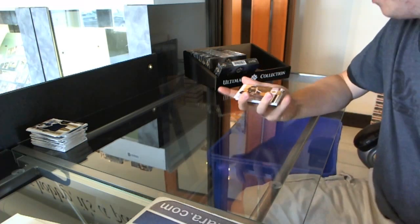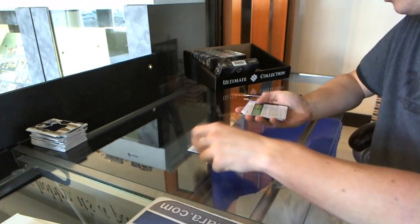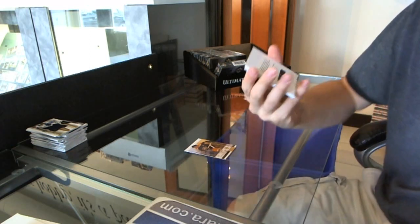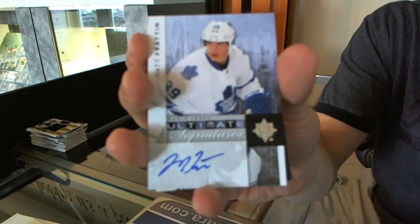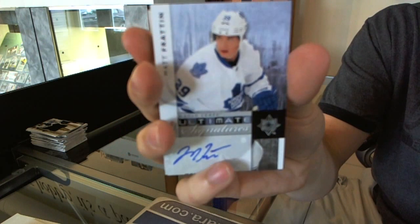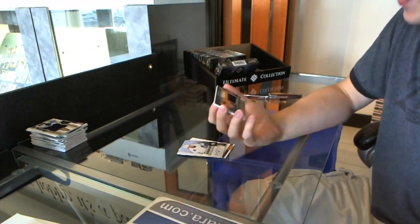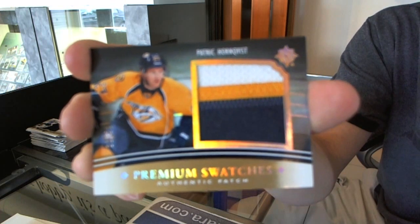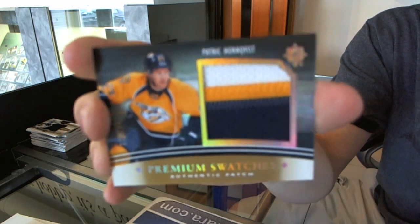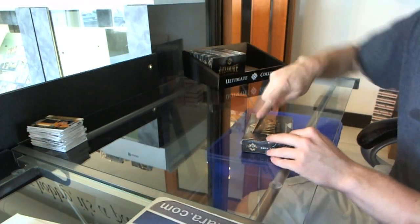We got a patch. Base card to $3.99, Bill Esposito. We've got a redemption for a rookie auto, number to $2.99, Aaron Polushai. Ultimate Signatures, Matt Fratton. And a three-color premium patch, number 11 of 25, Patrick Hornfist. That's a patch. Box nine.